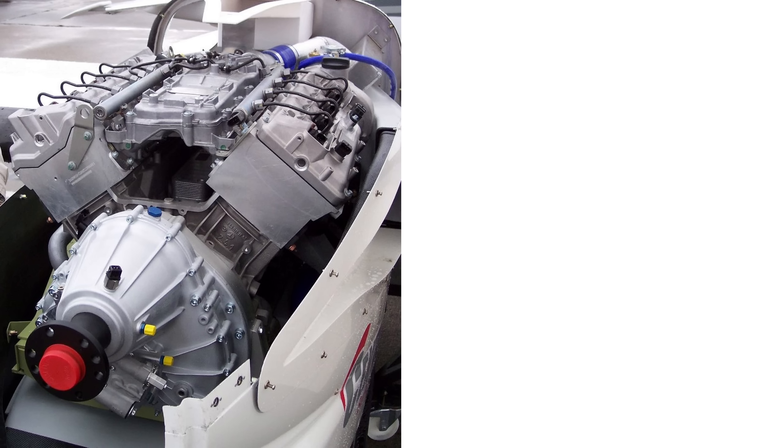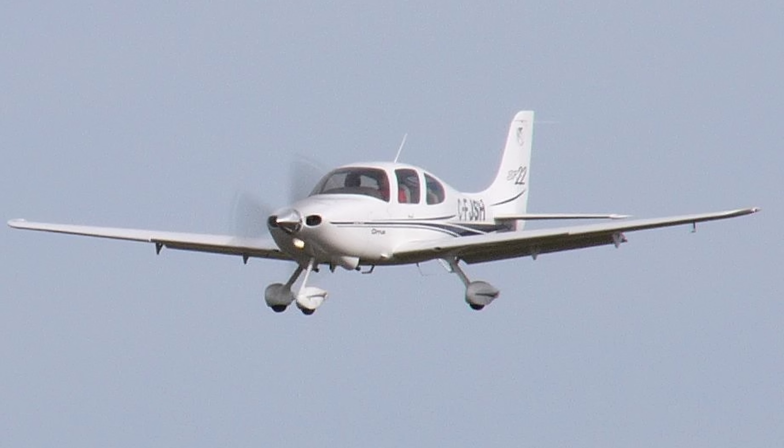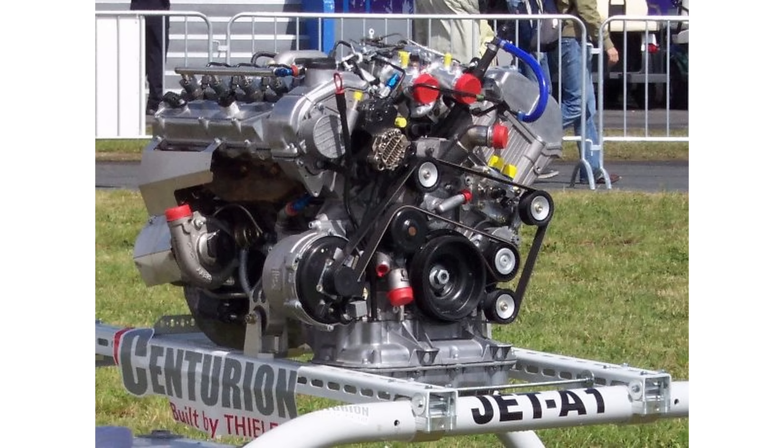Another one is the Thielert Centurion 4.0 diesel with STCs available for the Cirrus SR22 as well as the Cessna 206. Although, as far as I can determine, production of this V8 stopped around 2008. Toyota also made a V8 aero engine and even got it FAA certified.